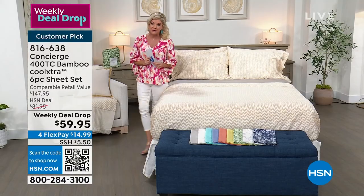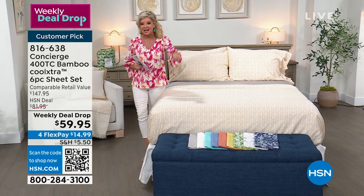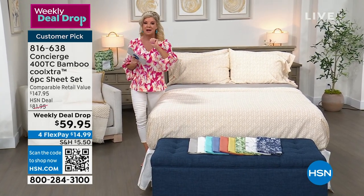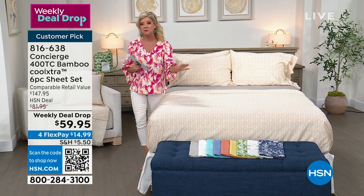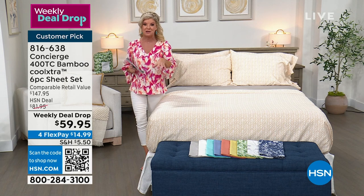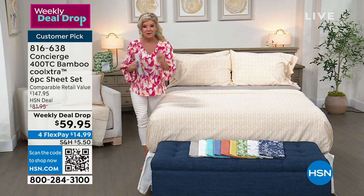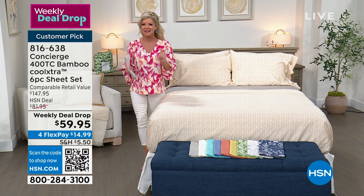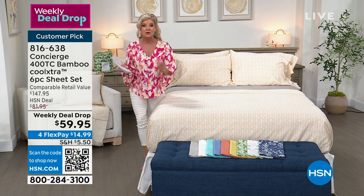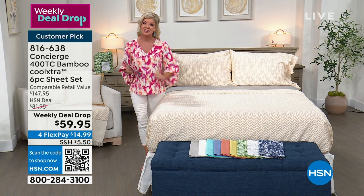I was so thrilled when I saw this come back at $59.95. Today we're looking at over 2,000 sold. We have beautiful prints and colors to choose from, and here's the best part — it doesn't matter what size you choose. Anywhere from twin through California King, you're securing this wonderful special price for six pieces, including the extra pillowcases. And it's actually our first mattress topper as today's special this year, with over 11,000 gone.